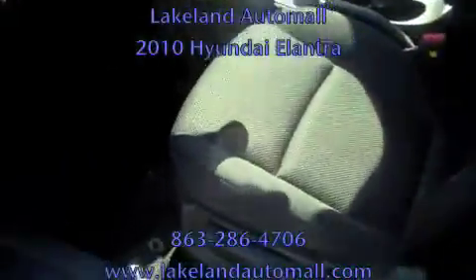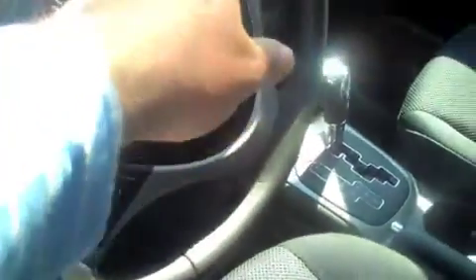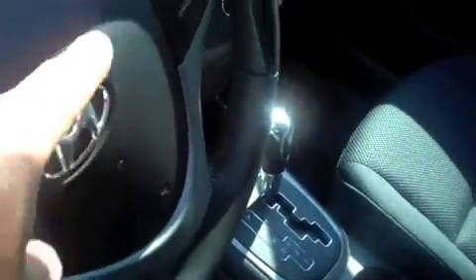Let me open the car up here and let you have a good look at the inside. Beautiful black cloth interior, complete with side airbags and curtain airbags. Tilt and telescopic steering wheel — a nice feature to have. Cruise control is right up here, and you have your audio controls for your stereo system — AM, FM, CD — all located right here on the left-hand side of your steering wheel.